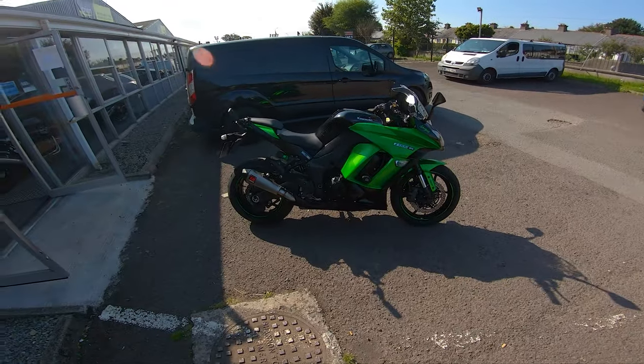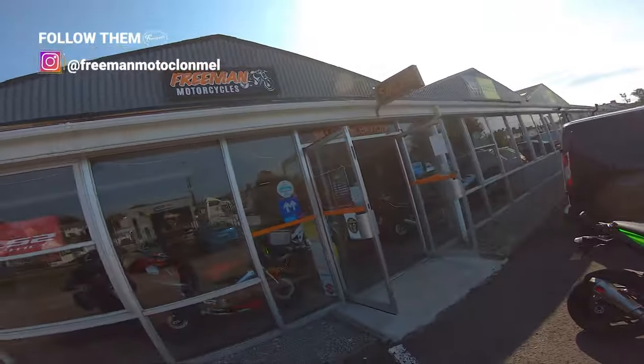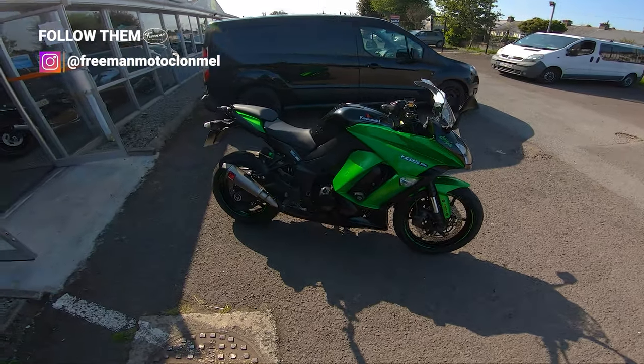Hello and welcome back to the Gorilla Biker. Today we are back at Freeman Motorcycles and I am riding a Kawasaki Z1000SX.